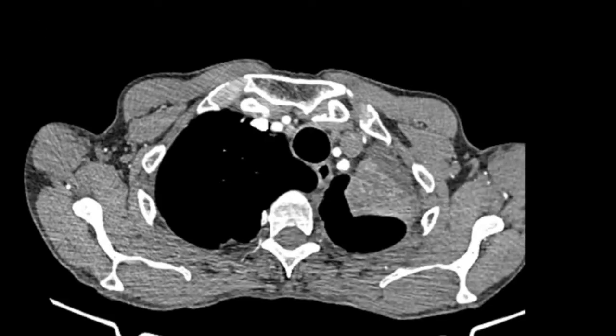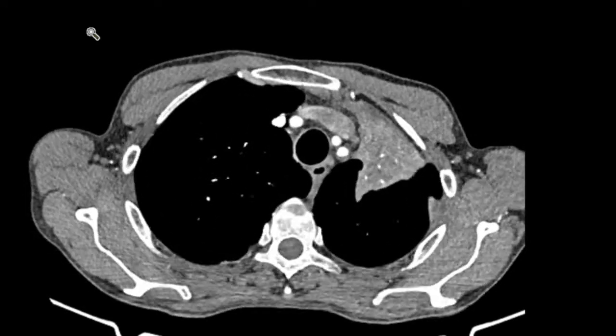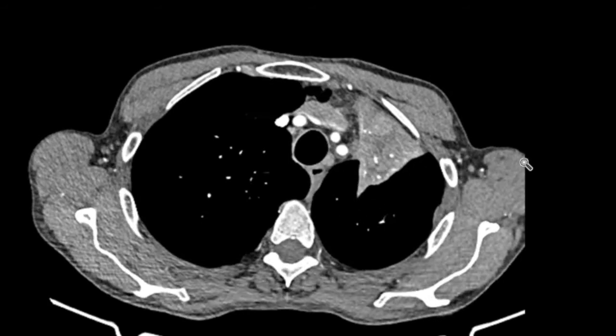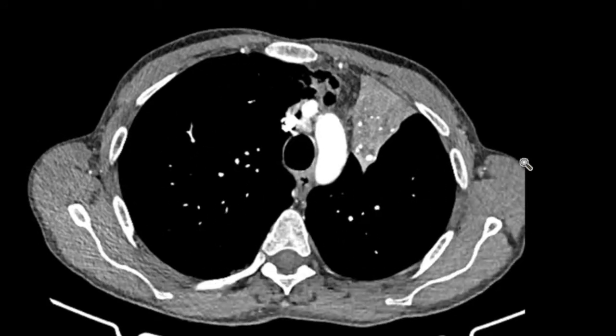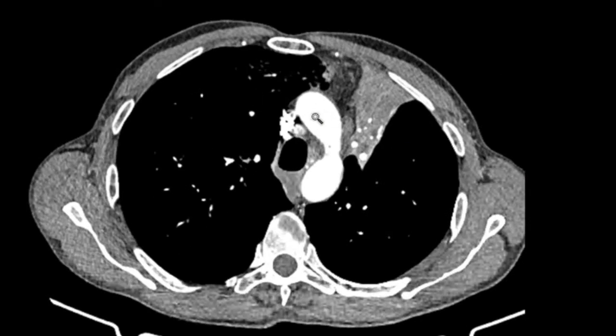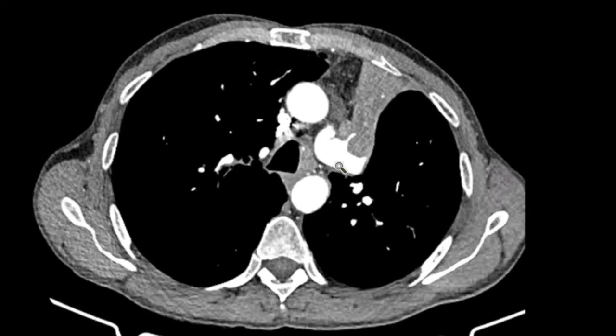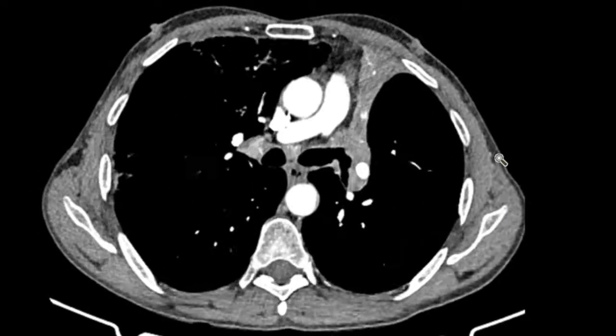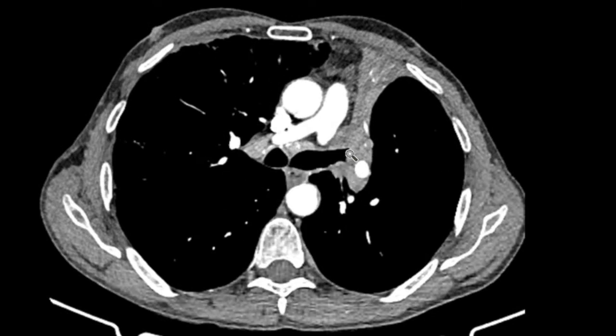Let's have a quick look at the mediastinal windows here and scroll down through. Here you can see it's very obvious with the contrast - you can see the blood vessels coursing through this area of collapsed lung. Travelling down, you can see the blood vessels quite nicely. Here's the arch of the aorta. Coming down further, this is the pulmonary artery. Now this is where we're looking at the left upper lobe - it looks a bit irregular there in the lumen. I suspect that there's some abnormal soft tissue around there - it's probably a tumour.